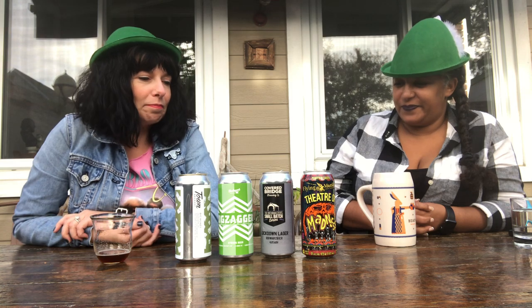They brewed this — I think this was when everybody put out like a COVID-type beer or something. So this is their lockdown lager. I'd say it's limited edition.